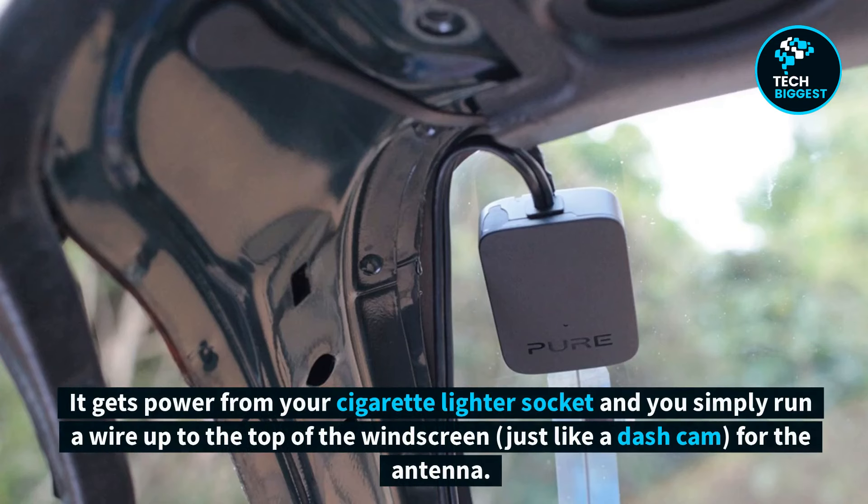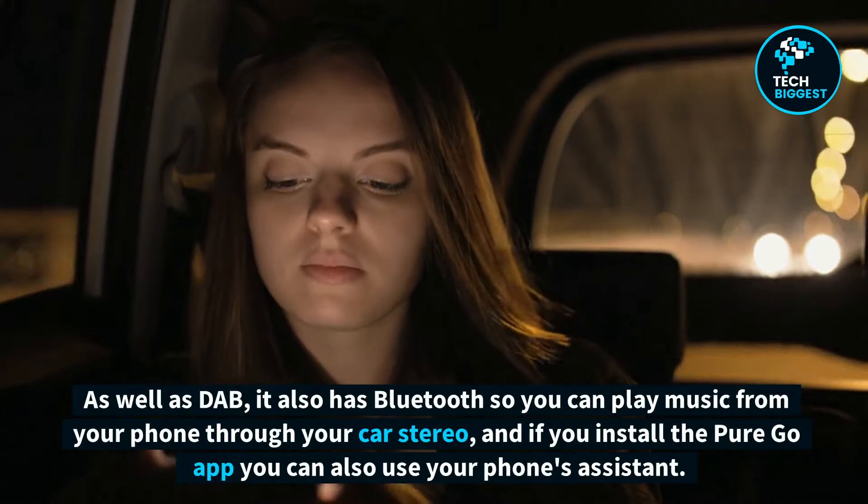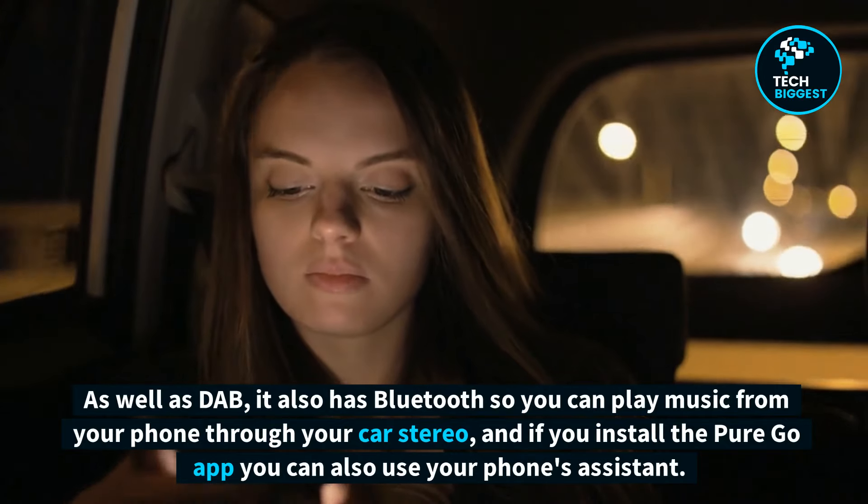It gets power from your cigarette lighter socket and you simply run a wire up to the top of the windscreen, just like a dash cam, for the antenna. As well as DAB, it also has Bluetooth so you can play music from your phone through your car stereo, and if you install the PureGo app you can also use your phone's assistant.